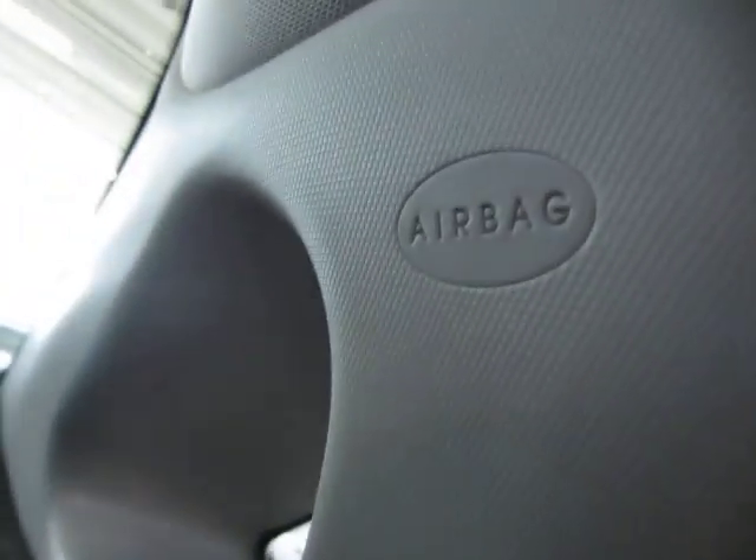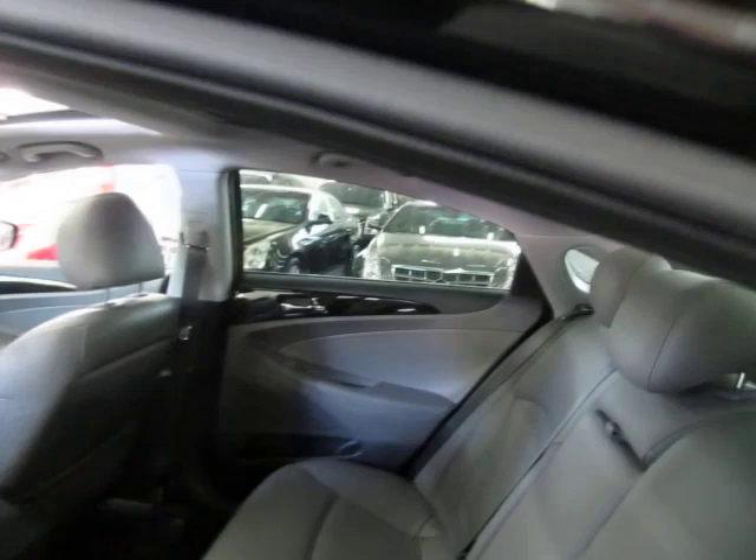Got curtain side airbags for the rear row passengers as well. And give you another look at the headliner — it's in great shape, no cuts, no tears, no burn holes. Got the panoramic roof that pretty much takes up the entire moonroof area, and you get a shade if you want to block out the sun.